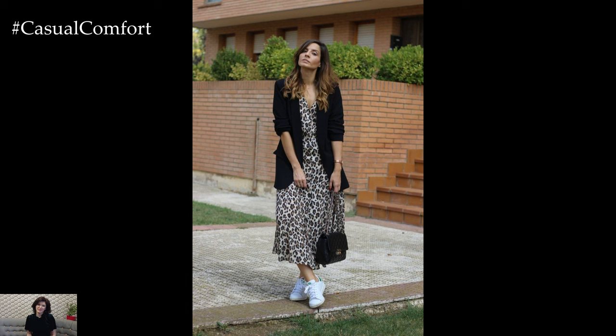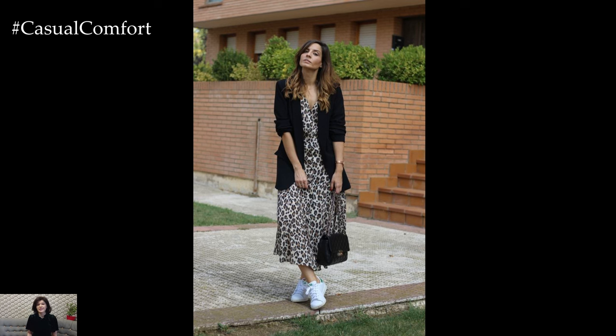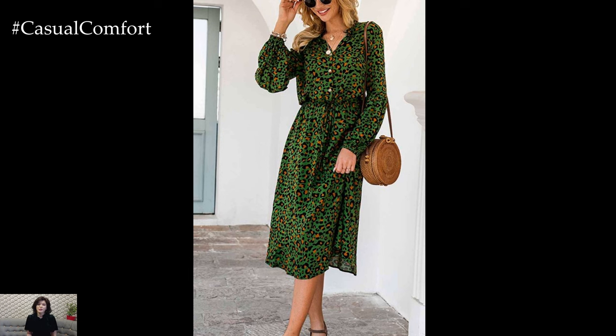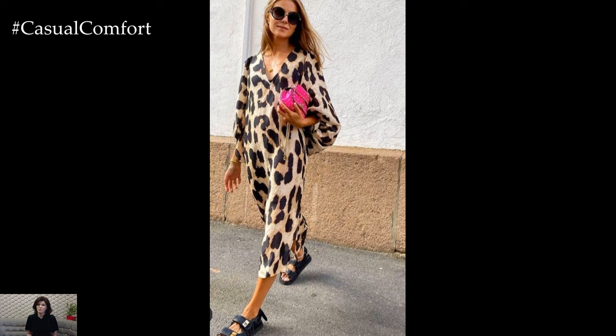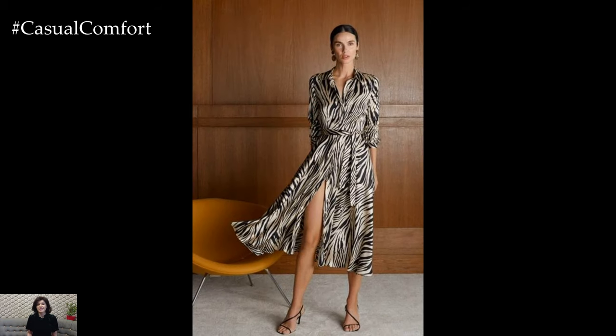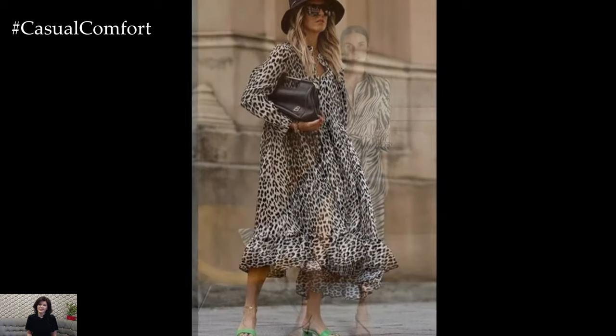Summer is synonymous with freedom, adventure, and embracing the vibrant energy of the season. And what better way to embody this spirit than with the fierce allure of animal print dresses. From sultry leopard spots to bold zebra stripes, animal prints add a touch of exotic flair to your summer wardrobe, making a statement wherever you go. Let's explore why these dresses are a must-have for the sunny days ahead.